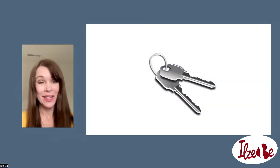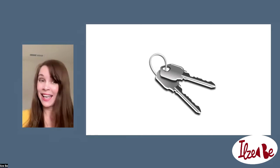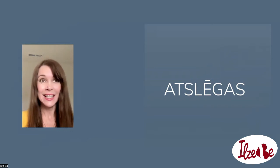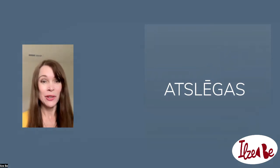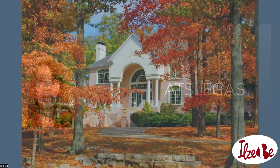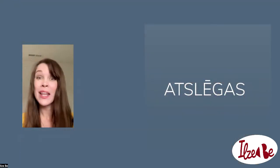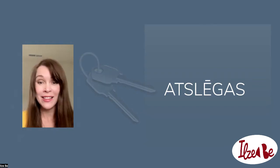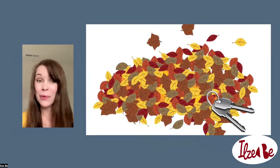Here you have keys. What was the word in Latvian for keys? It's atslagas. Now, let's imagine a situation where you have just bought a new home, and you want to show this home to your partner, and you want to present them keys. But you have dropped them somewhere. You are looking for them, and you cannot find them. But then, there comes your partner with an observation.